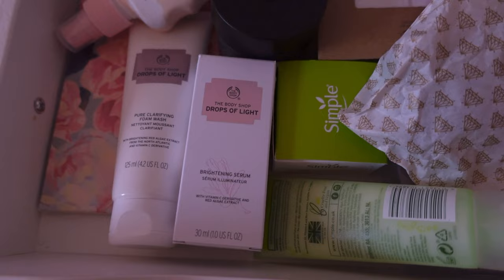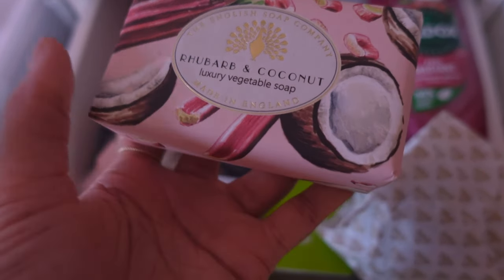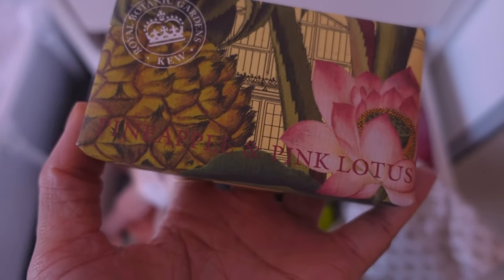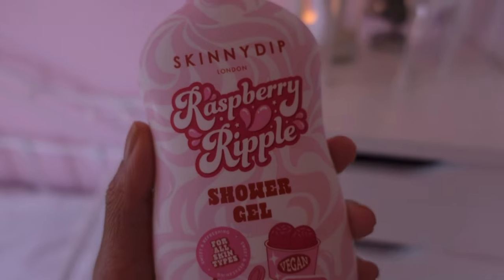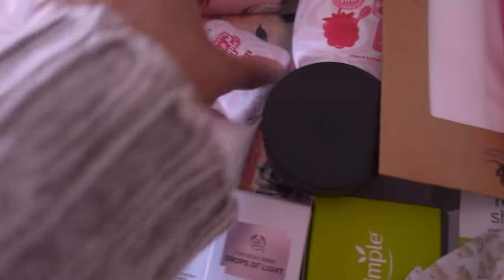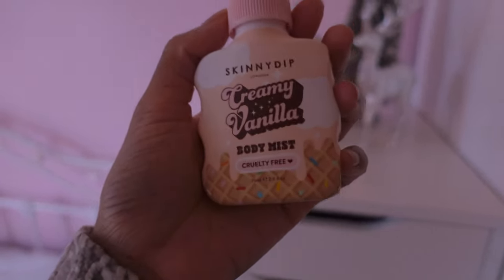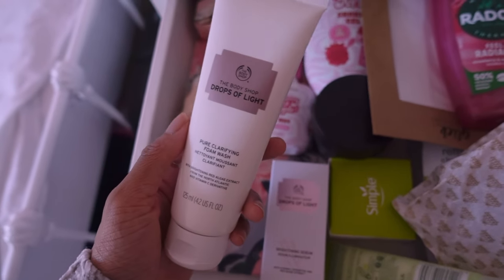There are also a couple of things in here which are gifts for people. For one of my work colleagues I've got her this rhubarb and coconut luxury vegetable soap by the English Soap Company - she actually asks for this, she loves her solid soap. And they are making my drawer smell amazing. This one is pineapple and pink lotus. For my niece I've got her this Skinnydip raspberry ripple shower gel - she is going to love this. I also got her the matching body mist, and I got her this body mist as well. The packaging for these is just adorable. And then for my sister...